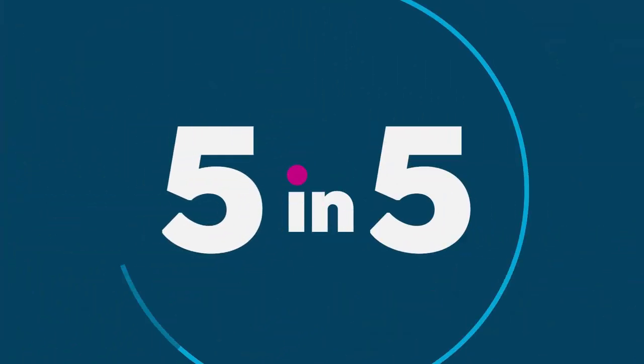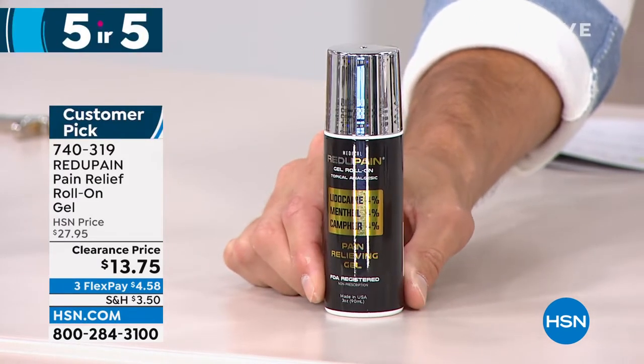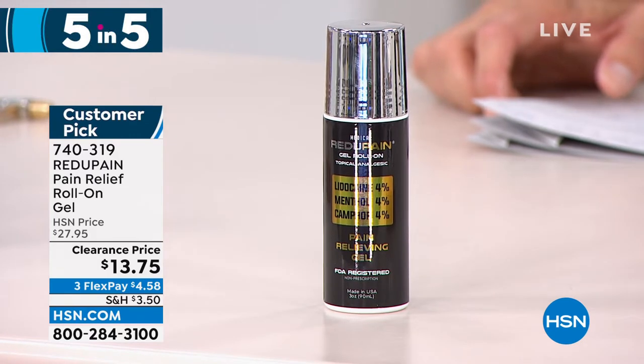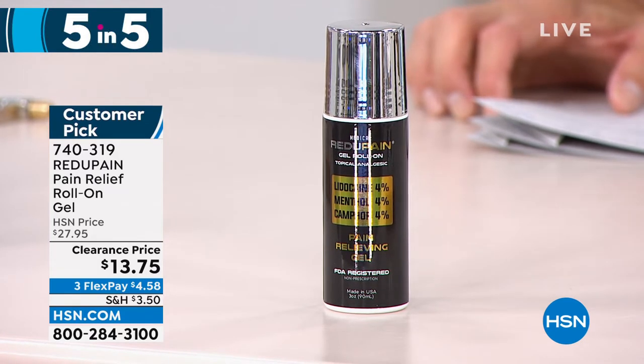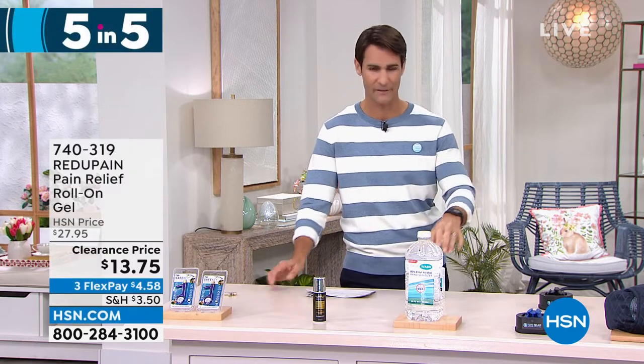Number four: a little bit of relief for aches and pains. This bottle contains 4% lidocaine, 4% menthol for that icy cooling sensation, and 4% camphor. It will temporarily relieve arthritis pain — which we normally can't claim with most products — plus back, shoulder, and forearm pain. It has a roll-on top so you target exactly where the pain is. You can use this multiple times a day, unlike many pain relief products limited to once every 24 hours. It is 50% off at $13.75.